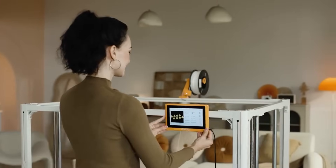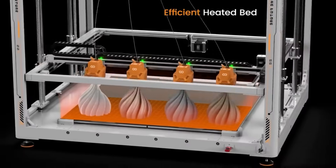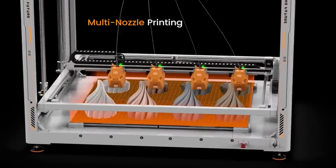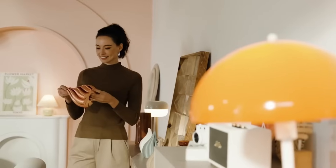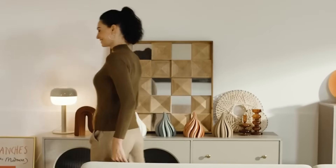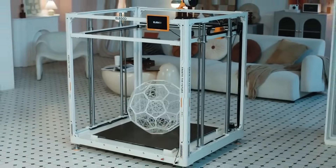Beginning at $1,250 for early birds, the printer is currently available for purchase on the crowdfunding platform Kickstarter. You can also watch an introductory movie or check out models created using the Giga on Elegoo's official website. For those interested in using 3D printing to unleash their creativity and invention, the Elegoo Orange Storm Giga is an excellent option.